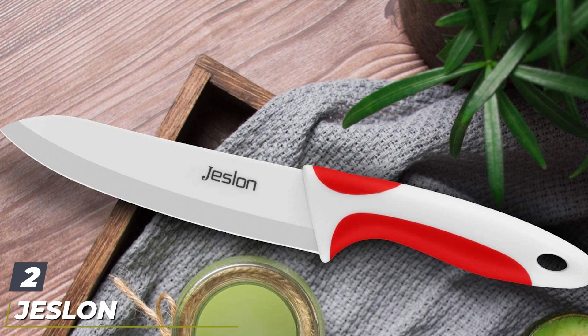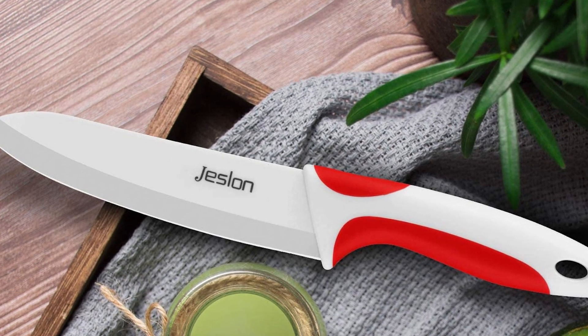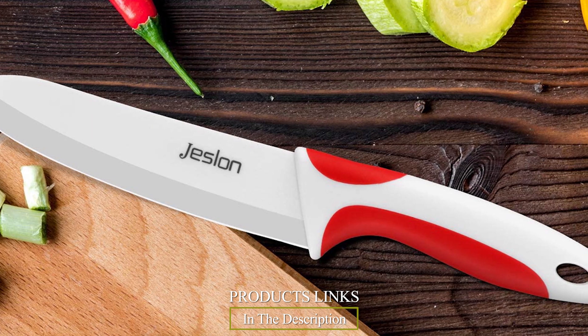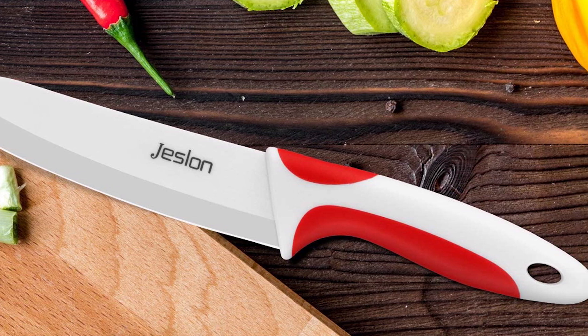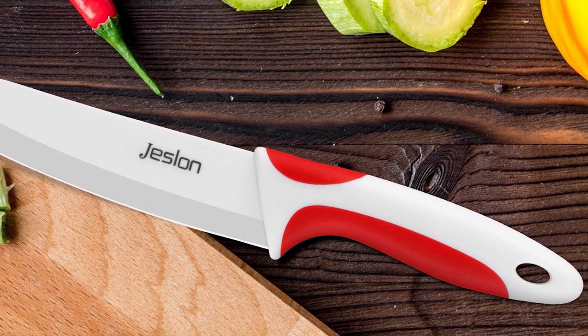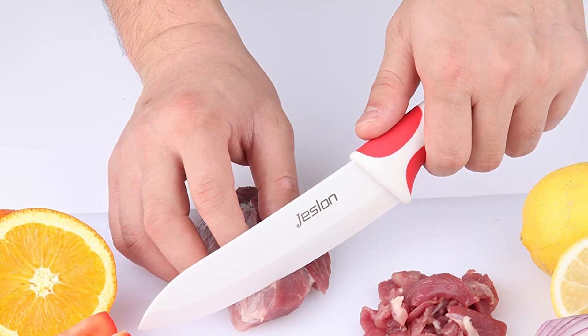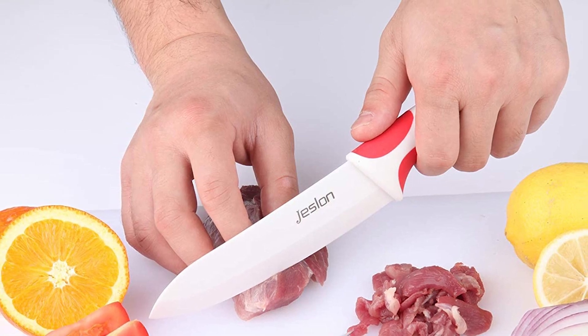Moving on to number two, the Wustof Chef four-piece multicolor ceramic knife set. It's usually easier to order a full set instead of buying knives piecemeal. This set consists of a 3-inch paring knife, a 4-inch fruit knife, a 5-inch utility knife, and a 6-inch chef's knife. I included this set in my testing to see how it performed, and while it doesn't include any serrated blades, I ended up preferring it over the Cuisinart.